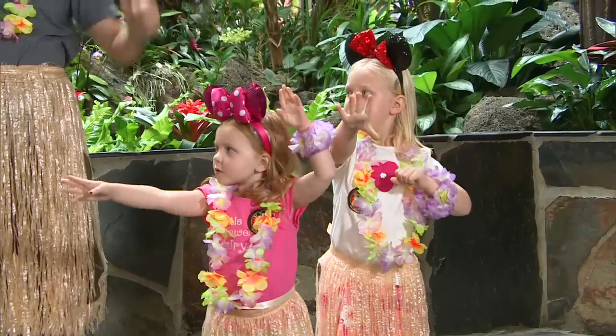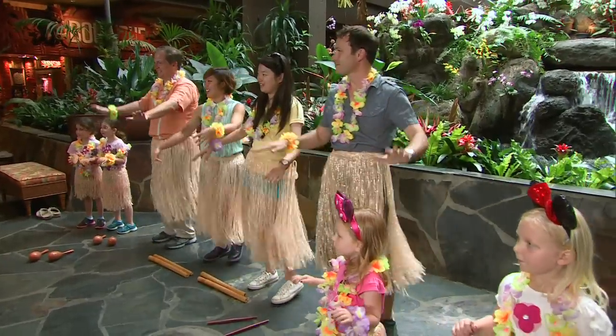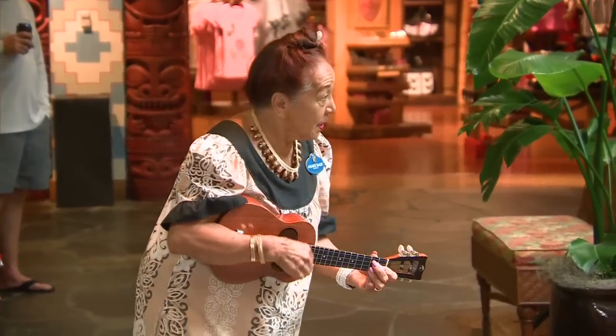And I understand you also teach hula lessons? Yes, I do. Is it hard? No. The men were the first hula dancers. The men were the first hula dancers? Yes, definitely. All right, let's do it! Auntie Cowie teaches the hula every day she's at the resort.